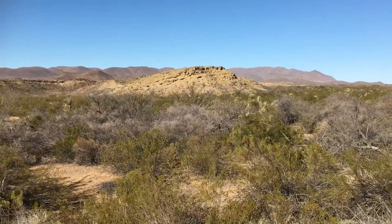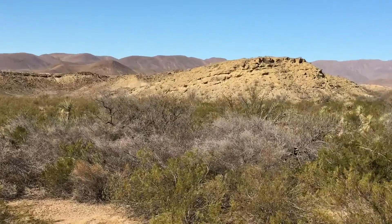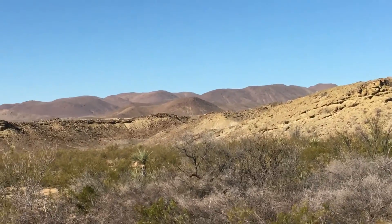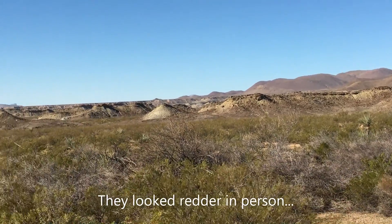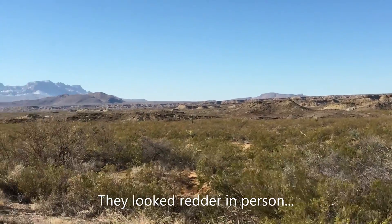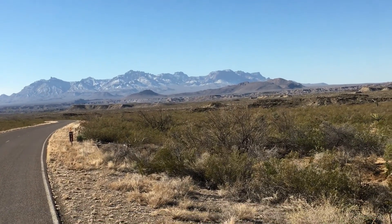This is considered the desert part of Big Bend National Park. These mountains are totally red. And over this way, beautiful snow on the mountain.